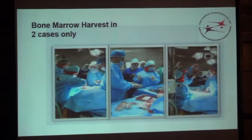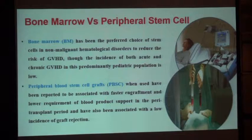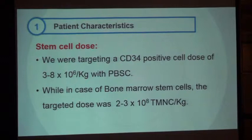We harvested bone marrow in two cases; the rest went for peripheral blood stem cell harvest. Although the literature says bone marrow harvest is more beneficial for benign conditions — with less incidence of acute and chronic GVHD — we went for peripheral stem cells for practical reasons: parents refused to put the donor into the OR, viewing bone marrow harvest as a surgery, and there was also the cost and availability of bone marrow collection. We targeted a CD34+ cell dose of 3 to 8 × 10⁶ per kg for peripheral harvest, and for bone marrow harvest a total nucleated cell count of 2 to 3 × 10⁸ per kg.